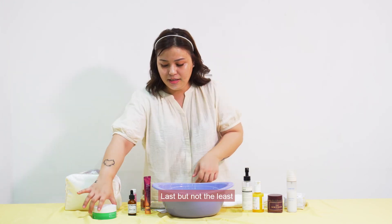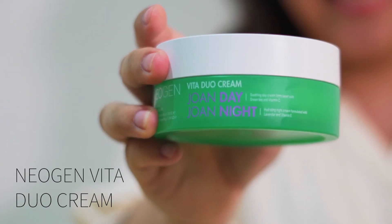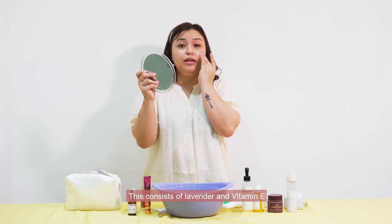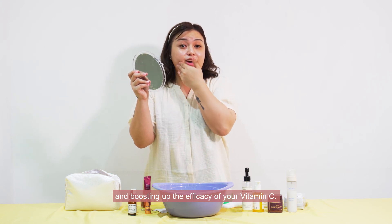Last but not least, I have to seal everything that I layered on my skin. This is the Neogen Duo Cream. It consists of lavender and vitamin E. This is good for soothing and boosting up the efficacy of your vitamin C.